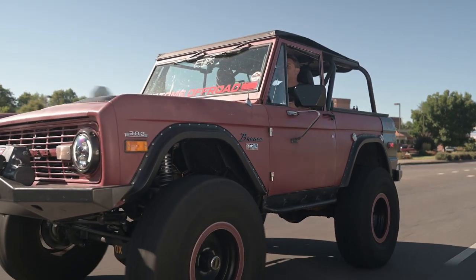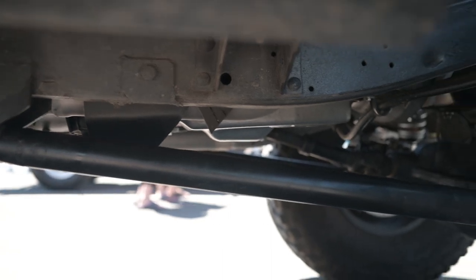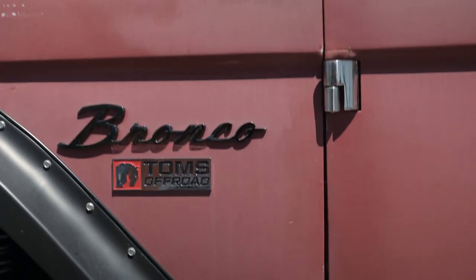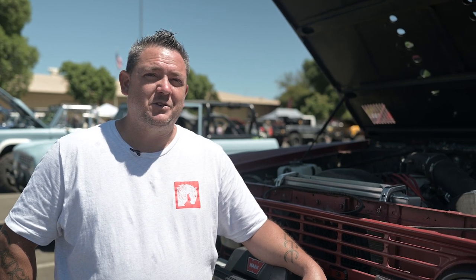I was running full regular coils with just standard shocks. I was running Ranchos at the time, but now we're starting to do some coilovers. Right now it's Bilstein, but we're going to put some two-and-a-half Radflow coilovers on here. I'm looking forward to doing a lot of testing and tuning with those.